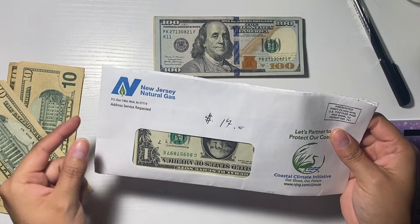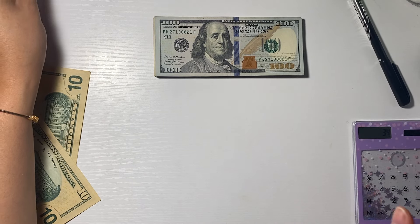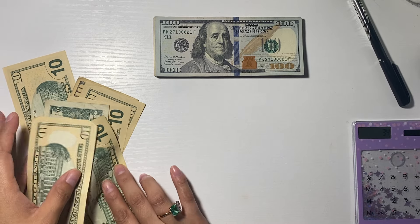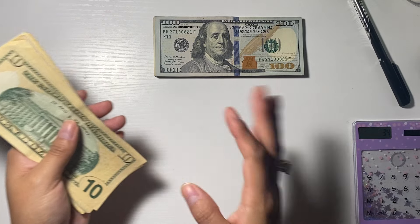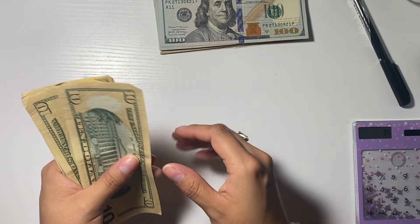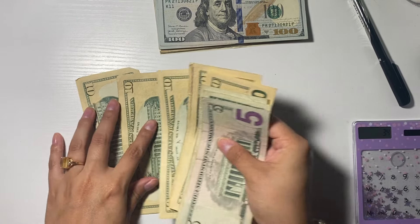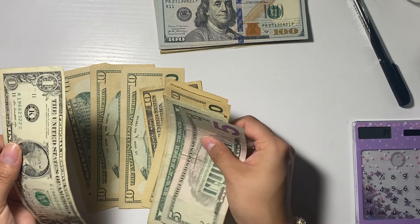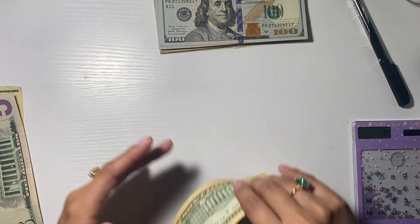I already paid the natural gas — you guys saw me take out the money for that. The Optimum bill is actually $50 that I have to pay, and that's for the house. Natural gas is already paid. Now we're going to do $50 for the Optimum bill — $30, $40, $50.